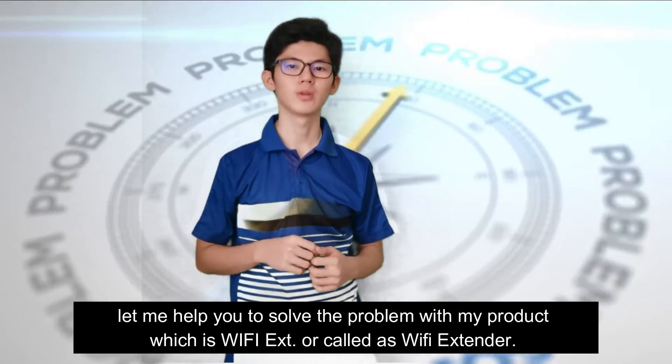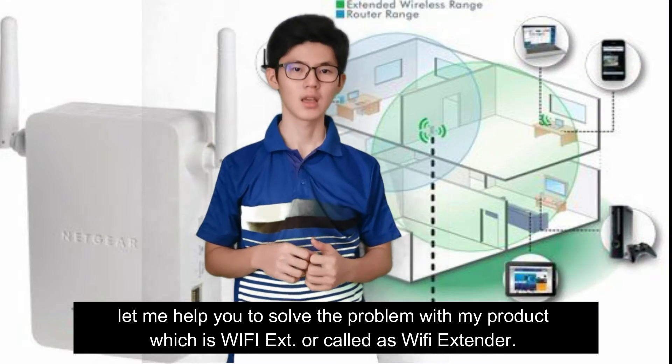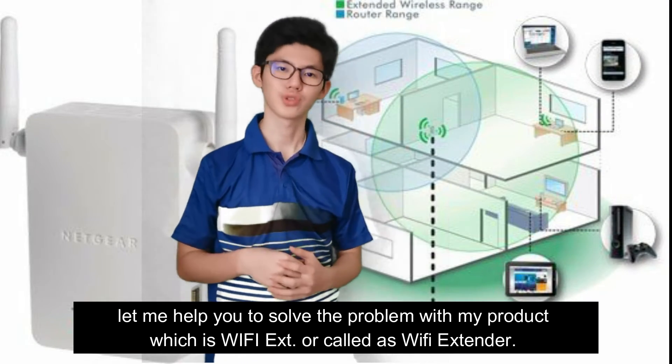Let me help you solve the problem with my product, which is Wi-Fi X — we can also call it Wi-Fi X standard.